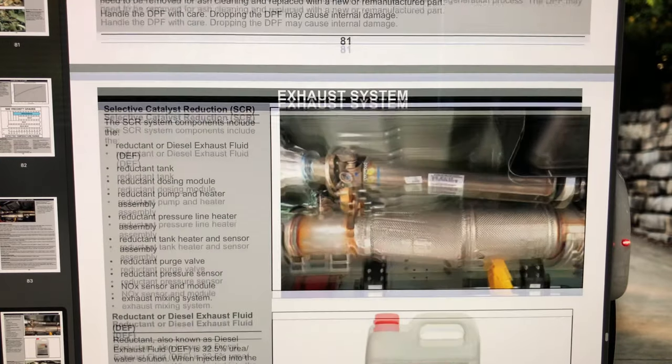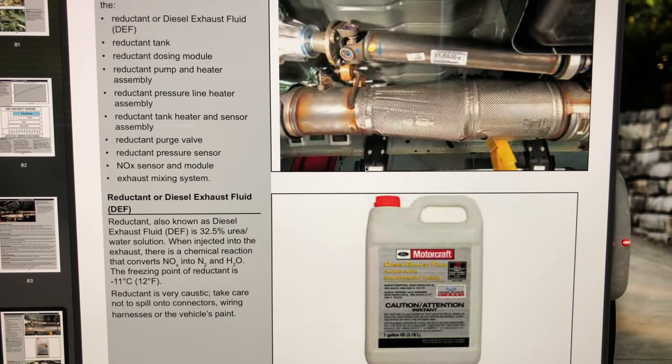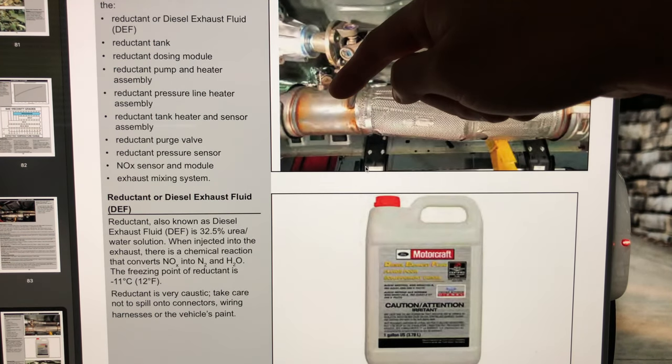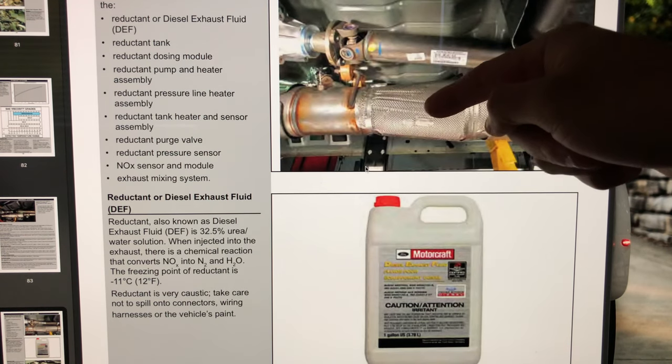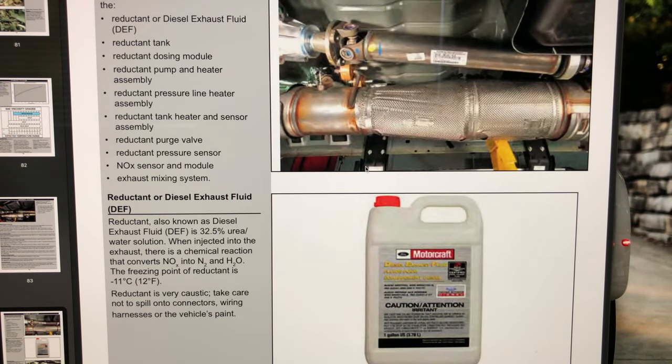Diesel exhaust fluid does not add power — it's strictly for emissions purposes. DEF is injected into the SCR system through a mixer, which blends the exhaust and fluid together. It then passes through the ceramic catalyst and chemically changes your exhaust stream, reducing NOx — oxides of nitrogen. By the time your exhaust goes through the DOC, SCR, and DPF, what comes out the tailpipe is nitrogen and water vapor. That's it — modern diesels are extremely clean.